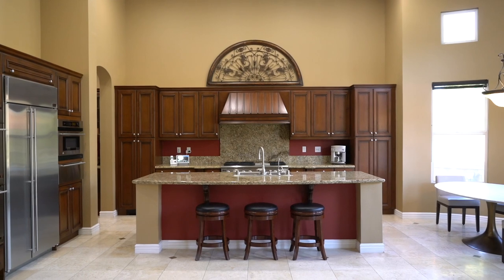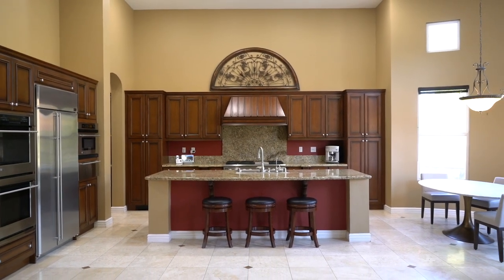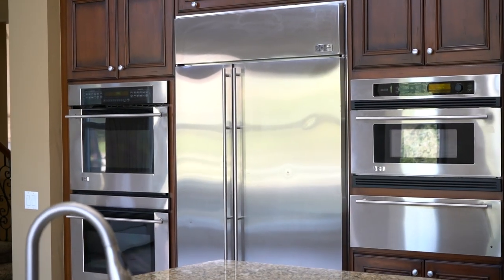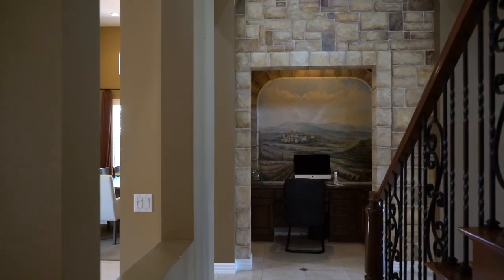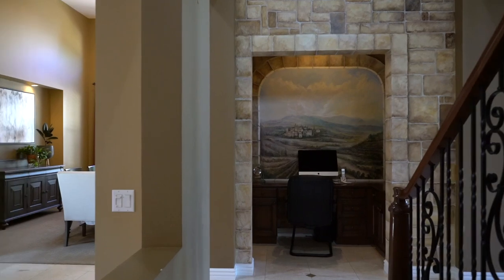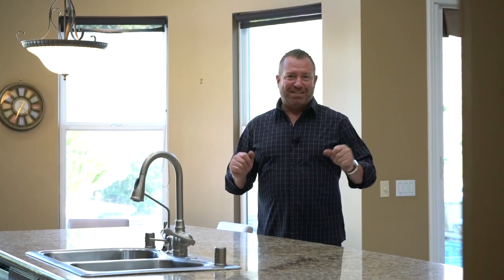The kitchen is wonderful. You have tons of counter space, dual dishwashers, a butler pantry, and a walk-in pantry. Just off the other side of the great room there's also a homework or office nook that would be perfect if you want to convert it to a wine cellar as well.